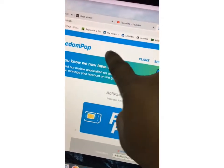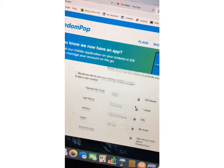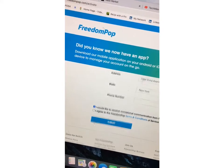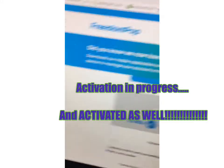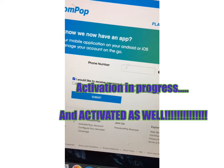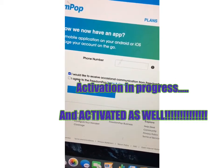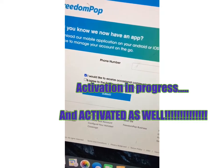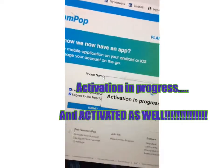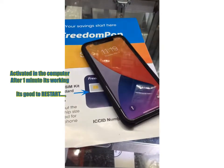Okay guys, so I went to the site, put my SIM number in, and it has my information. I'm going to select a new number and submit. I would like to receive occasional emails regarding special offers. I agreed to FreedomPop's terms. Activation is in progress.